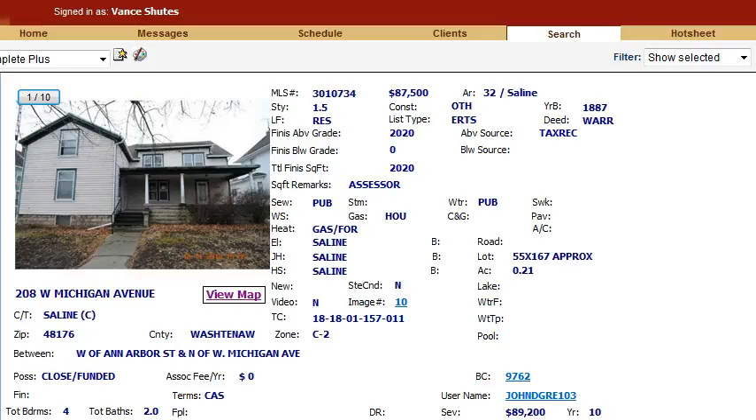What's interesting about this property is that it is 2,020 square feet priced at $87,500. It's right on Michigan Avenue, a busy road, built in 1887, so you can tell it's an older house and it definitely needs some work. It is a foreclosure.